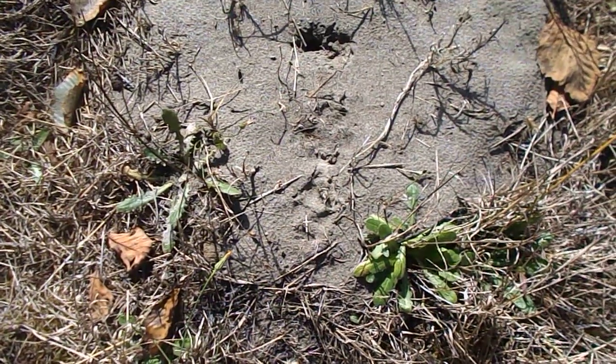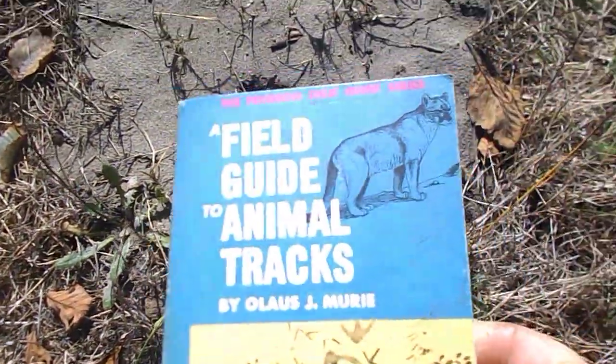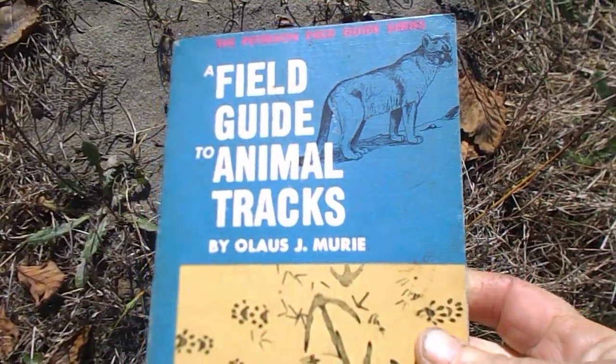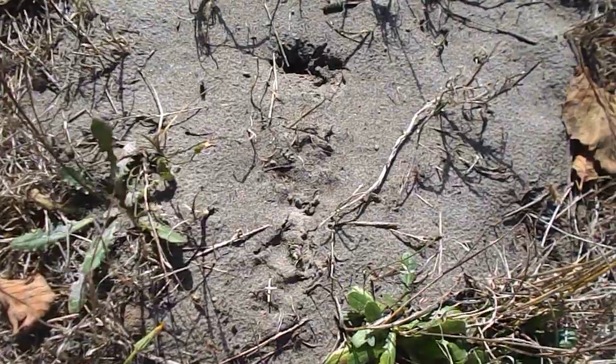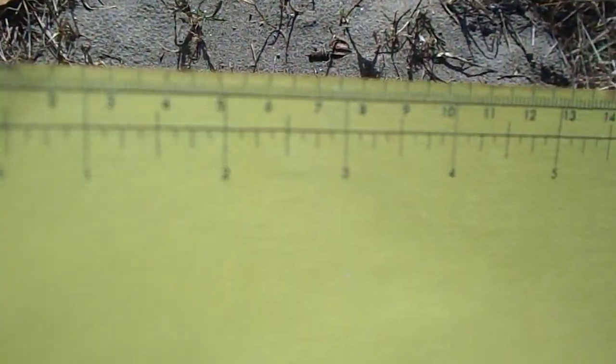We're back in the meadow with our handy dandy guidebook. I've used this from 1974. In the back is a handy dandy ruler.